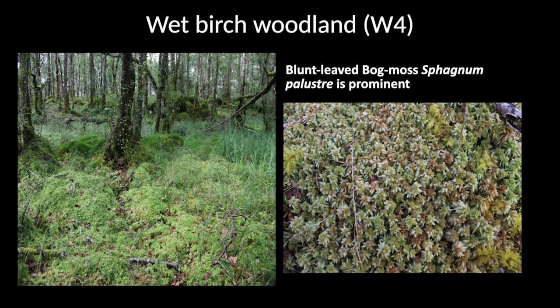There are other plant communities within the woodland as well. This is wet birch woodland, W4 — characterised by lots of downy birch trees. It's very wet because drainage is impeded in places where this woodland grows, though it rains plenty everywhere. The woodland floor is carpeted with sphagnum mosses, particularly Sphagnum palustre, the blunt-leaved bog moss. There are 15 different species of sphagnum moss in Wood of Cree, which is a remarkable total.